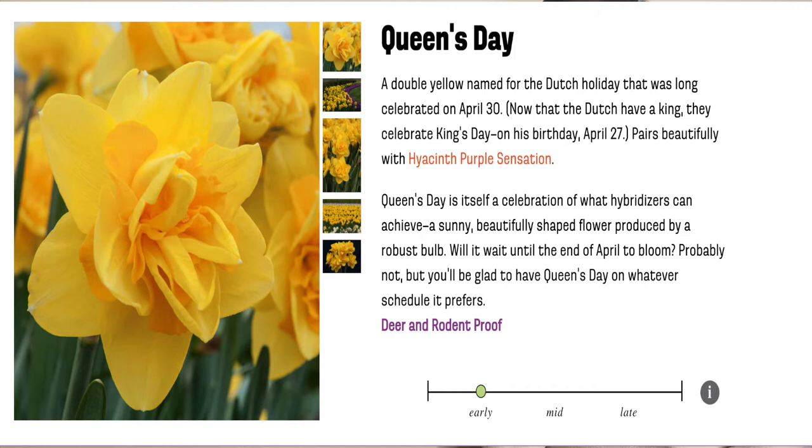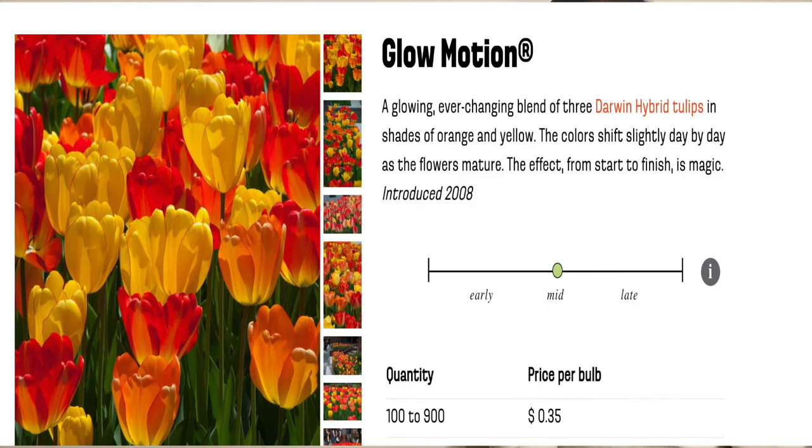Hopefully coming next season I will try to incorporate some of these colors. From Color Blends I also ordered some daffodils — Queen's Day daffodils — I ordered a hundred of them, and I will be placing that in the front area. I think this will be a beautiful color to make the front area very warm. I also ordered some Glow Motion tulips, which will be a beautiful yellow and red, and I think they will complement the Queen's Day daffodil. I ordered a hundred of those, so that is two hundred bulbs from Color Blends, plus the bulbs I picked up today — about three hundred plus bulbs to plant.